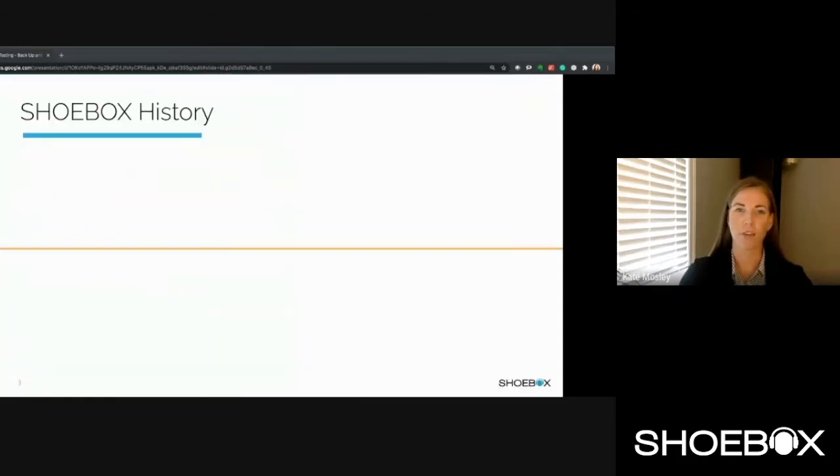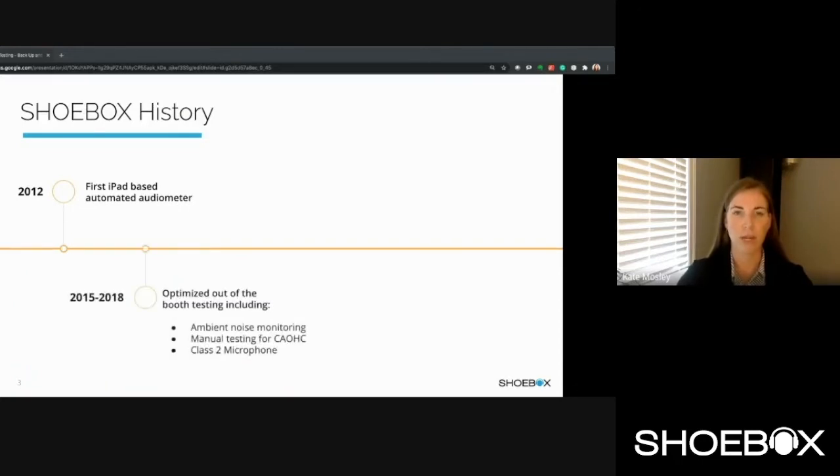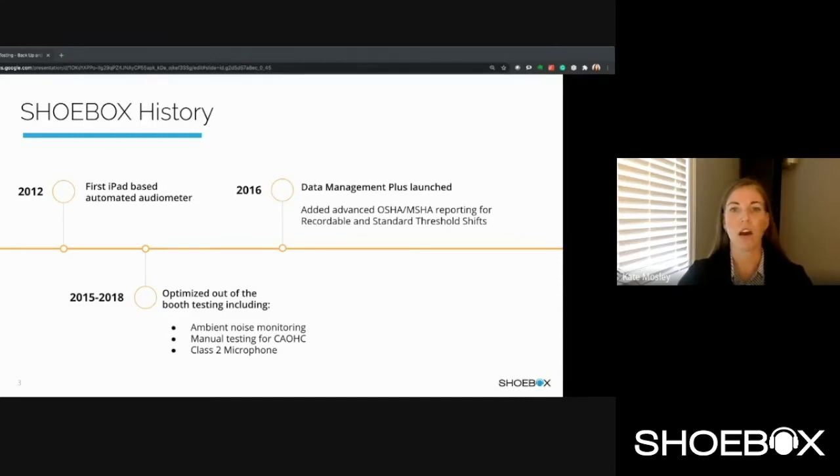First, a little bit of background. Shoebox has been leading the way in innovation in hearing healthcare for over a decade. Our founder Dr. Matt Bronwich is an ENT surgeon who had a vision of making hearing health accessible to more people around the globe. To accomplish this, he invented an automated test that could be self-administered and he put it on an iPad to make it highly portable. What makes Shoebox so ideal for hearing health is its incredible ease of use, portability, validity, and optimization for out-of-booth testing — exactly what makes it ideal for occupational hearing testing programs.